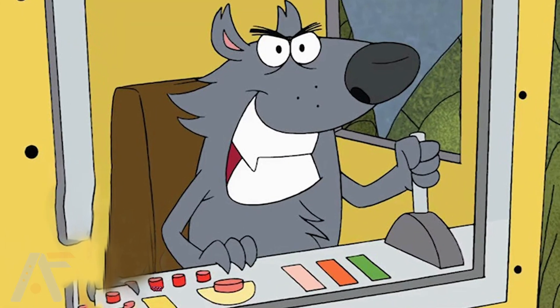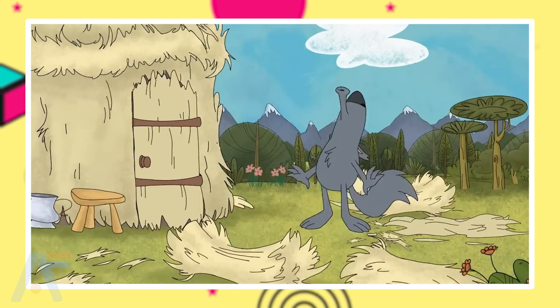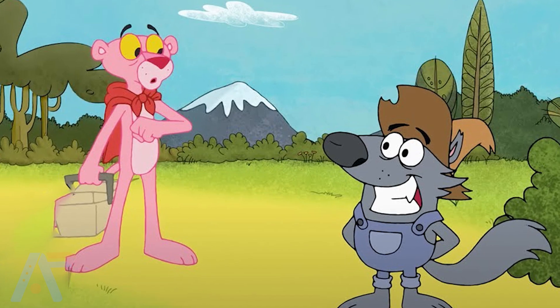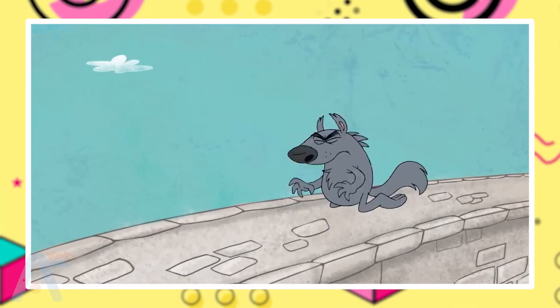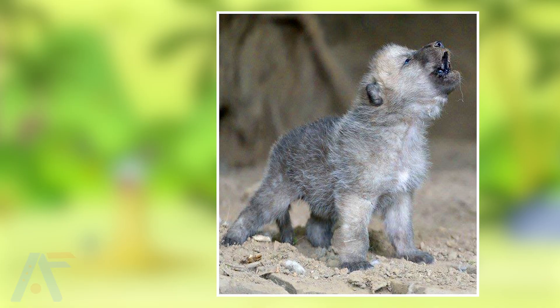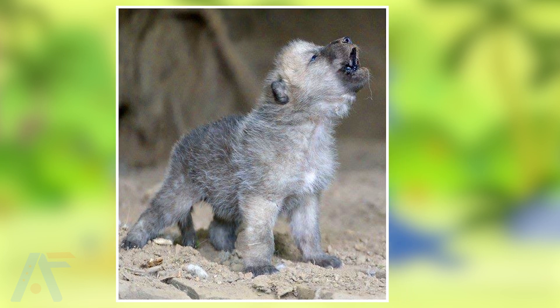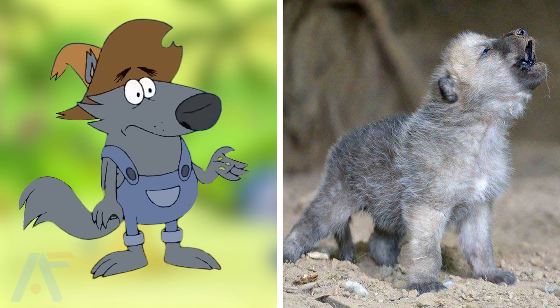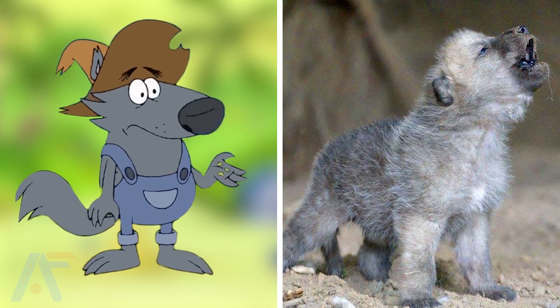The next one is Wolf. He is the ultimate final boss and ultimate antagonist of the series. Here is the Wolf in real life from the series Pink Panther and Pals. In the series and here in real life, they both are very cute looking and very similar in their fur, and their adorable face makes me love him.